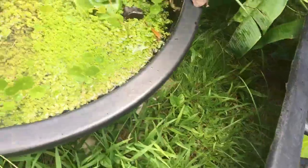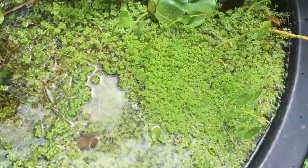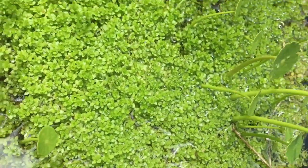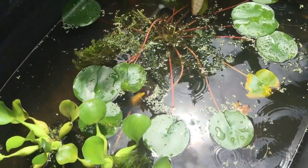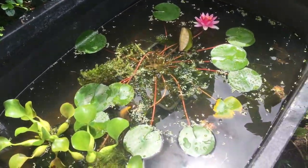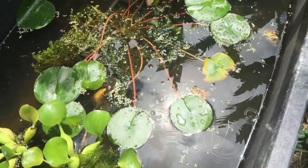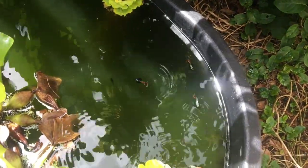Look how much pro weed is in here — it forms a nice carpet like Monte Carlo. These are cherry shrimp in here — you can't really see them, but they breed like crazy. The secret is just plants — you don't even have filtration or aeration, just plants, and they're breeding and they look nice too.